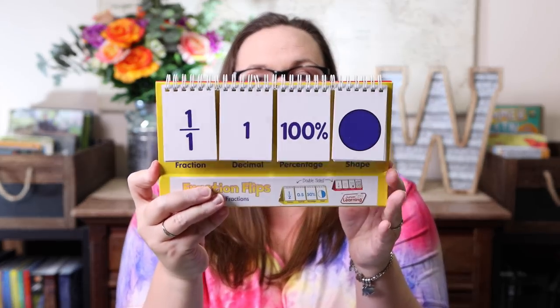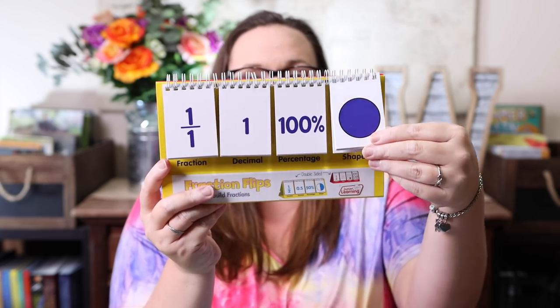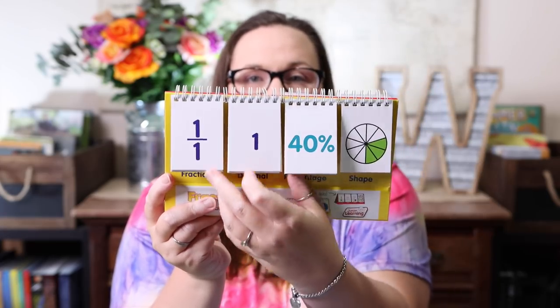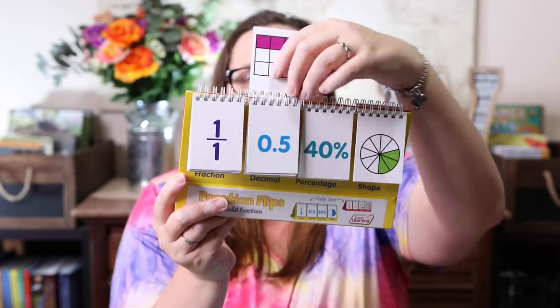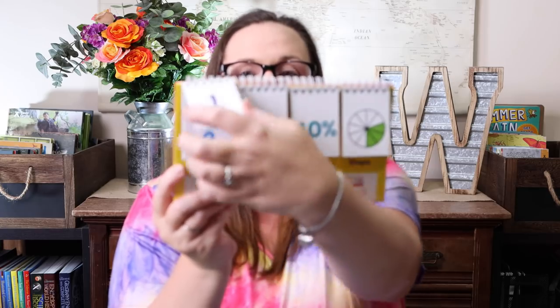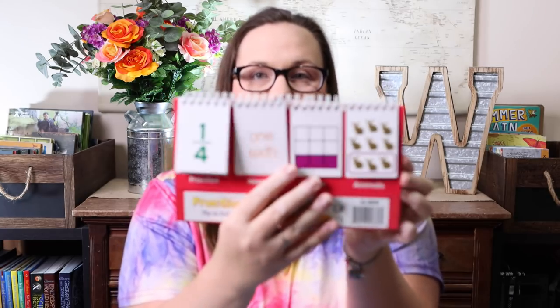I'm just going to jump in because tables and chairs are literally surrounding me with stuff. The first thing I picked up was this fraction flip book — you have the fraction, the decimal, the percentage, and a shape, and you can flip through to match them. I wanted her to start experimenting more with decimals and percentages matching fractions. It's a fun hands-on way to do it, and it's double-sided so you can go the other way too.